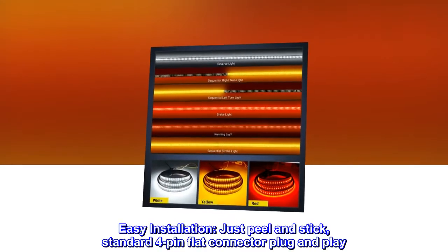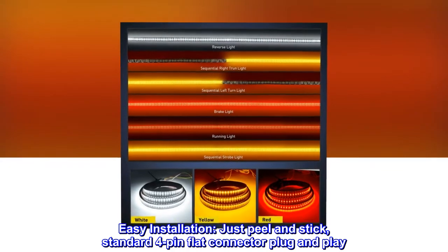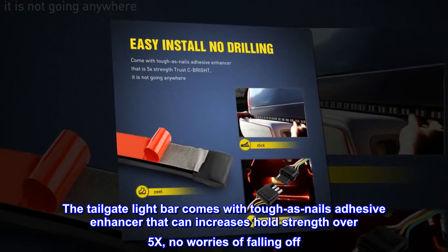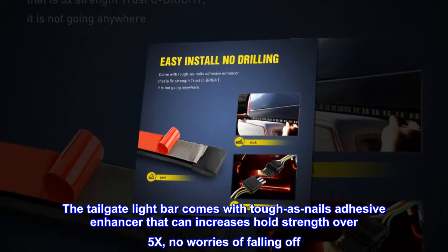Easy installation — just peel and stick. Standard 4-pin flat connector, plug and play. The tailgate light bar comes with a tough-as-nails adhesive enhancer that can increase its hold strength over 5x, with no worries of falling off.